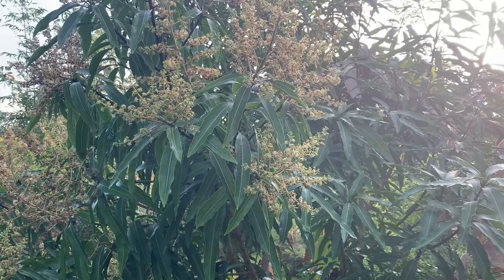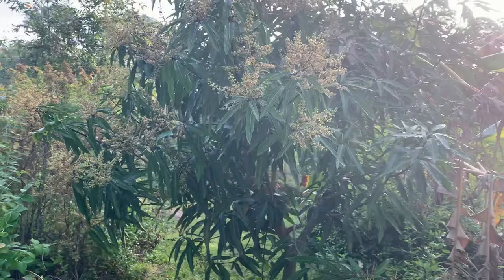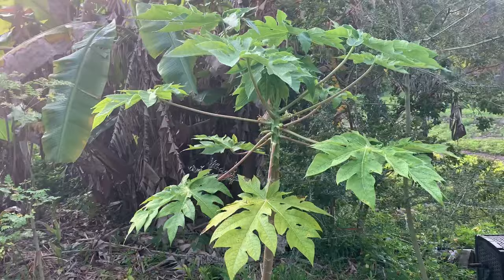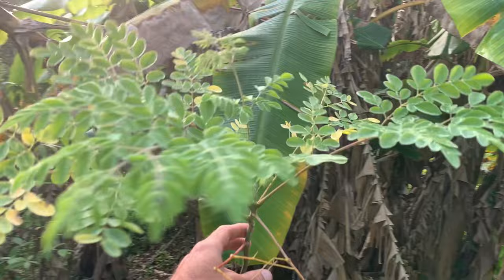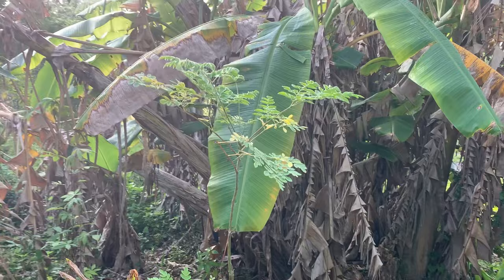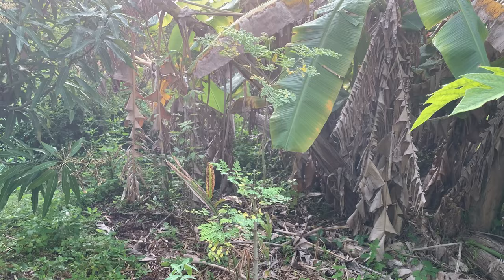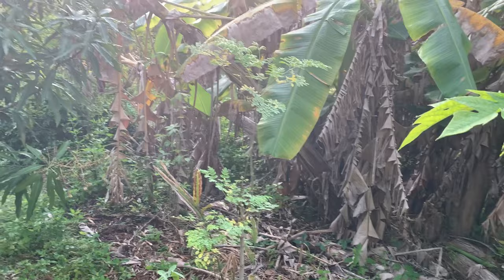Right here we have one of our mangoes in full bloom — we've had fruit off of it before and we're looking forward to that. And there are bananas in the back. Here's another papaya, and we have a moringa right here. This is another excellent plant — supposedly very high in nutrients. If you wanted to stop taking multivitamins, you can just add this to your diet as a supplement, put it in salad or on top of food, and it's got all the vitamins you need.